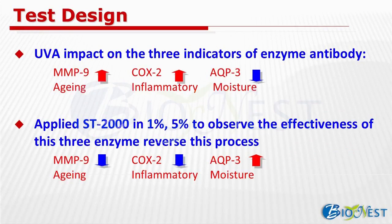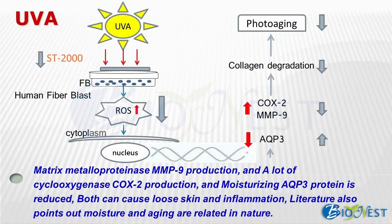The following test is designed to show UVA impact on three related enzymes: MMP-9 for aging, COX-2 for inflammation, and AQP-3 for dryness. We prepared cream with 1% and 5% of ST2000 and applied it to observe if the protein expression of these three enzymes can be reversed. From the illustration, you can clearly see that UVA will increase the amount of MMP-9 and COX-2, and decrease the amount of AQP-3 — eventually leading to loose skin and inflammation. However, after applying ST2000, the increase and decrease of these three enzymes can be reversed.